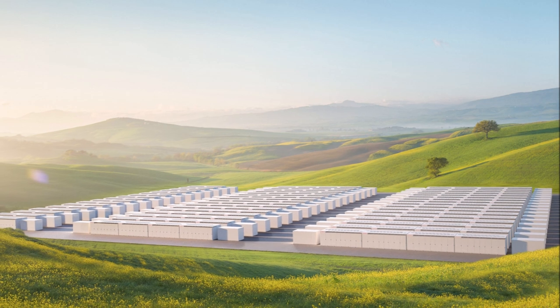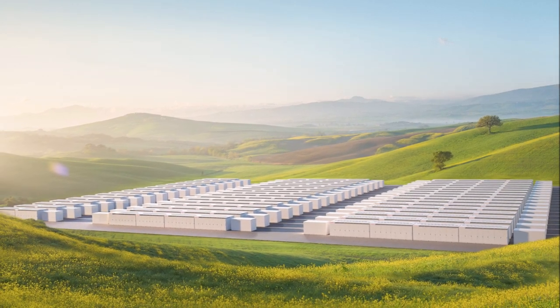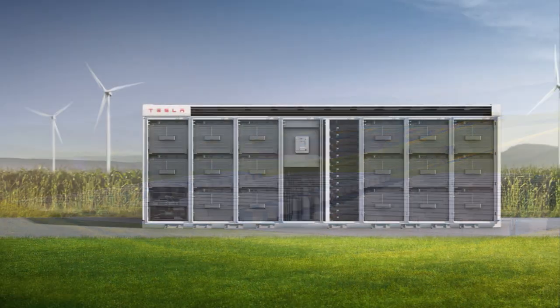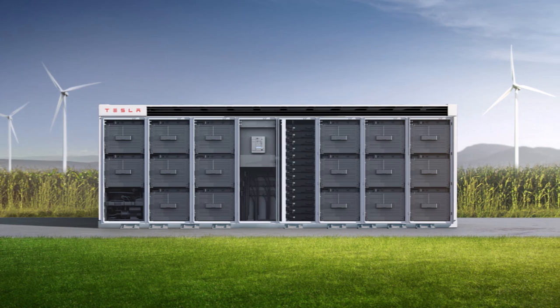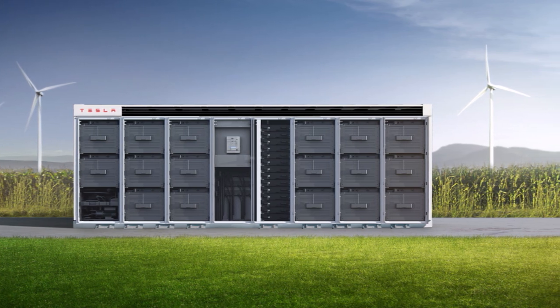Tesla offers a wide range of services and products that aim to accelerate the world's transition to sustainable energy. One of the company's most important products for this is Megapack, an energy storage system designed to stabilize the power grid and reduce dependence on fossil fuels.